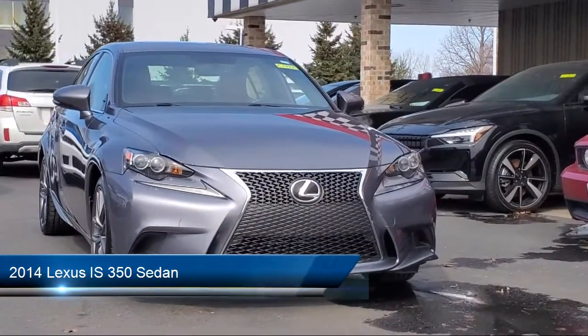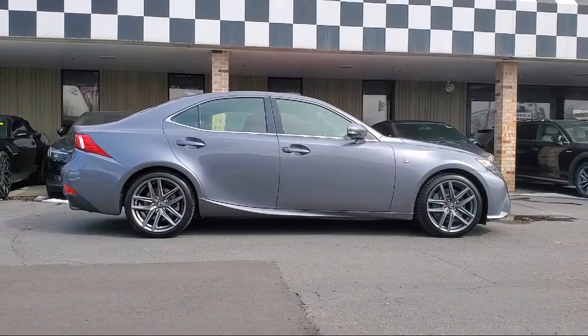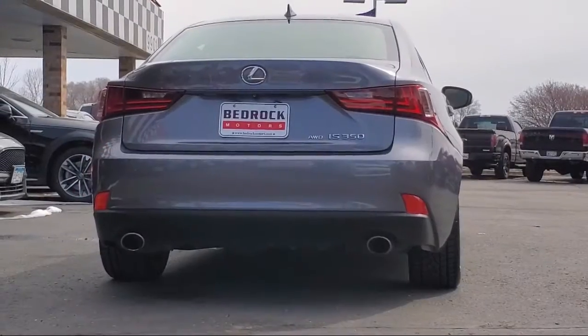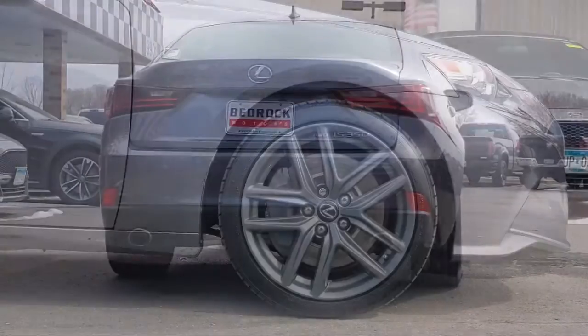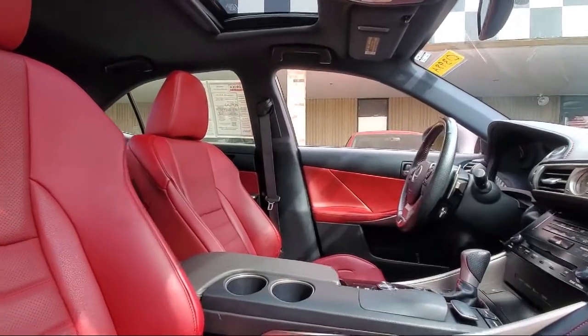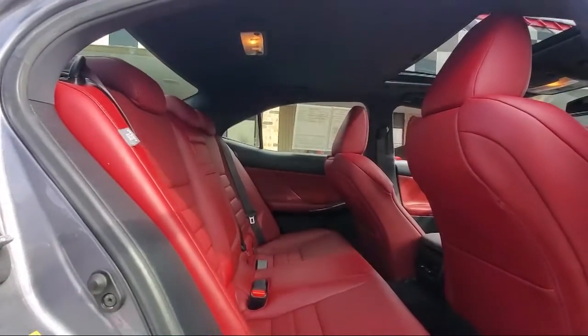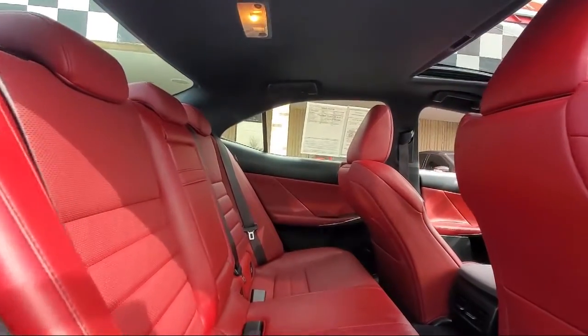This vehicle comes equipped with navigation, split fold-down rear seat, bi-xenon HID headlamps, leather seating, Sirius XM satellite radio, heated front seats, Bluetooth smartphone integration, keyless entry, heated door mirrors, and has less than 75,000 miles on the odometer.